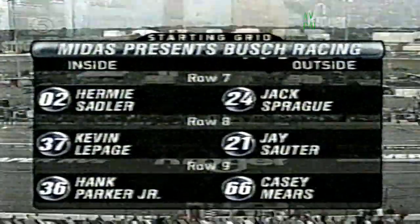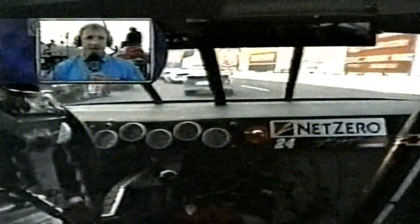Glenn Jarrett's on pit road with more on Jack Sprague. He has had seven career starts here at IRP, but all of them came in the NASCAR Craftsman Truck Series. He's had some success here, winning two of those seven starts. Tonight he starts 14th in his favorite car — the one that picked up his only Busch Grand National victory earlier this year in Nashville. Jack Sprague could be a man to watch.